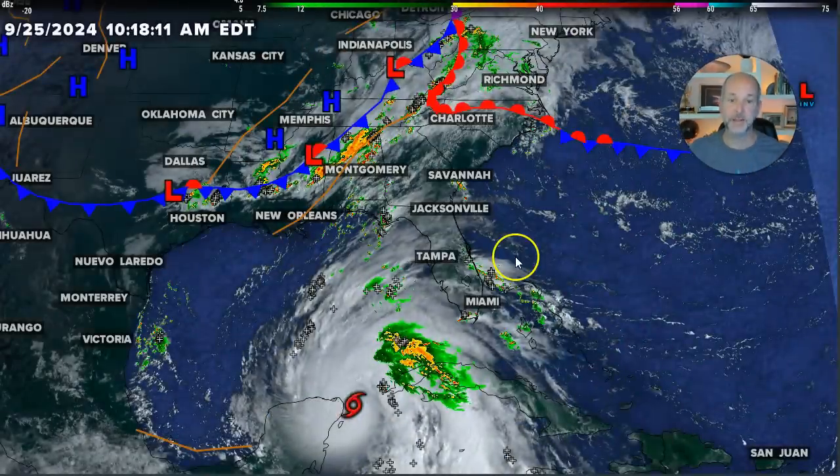All right, everybody, let's get right to Helene. That's the story. It's a very complex setup. It is going to have a huge impact on many areas, especially the Western Carolinas. So let's dive right into this.